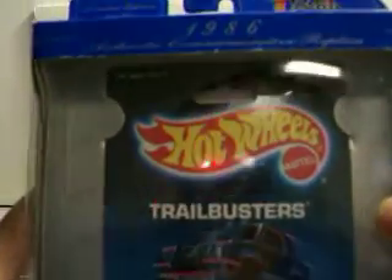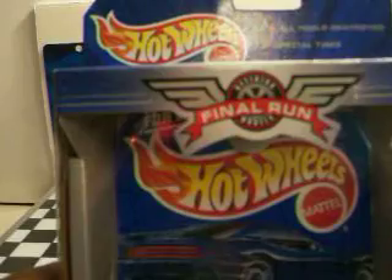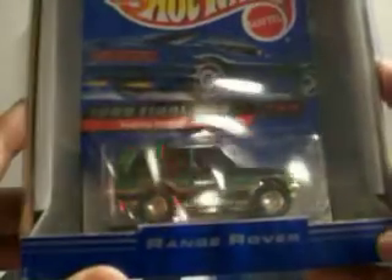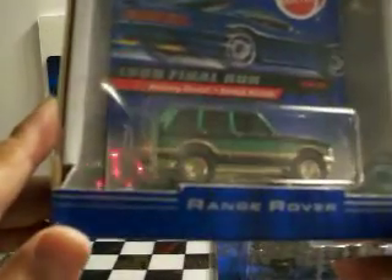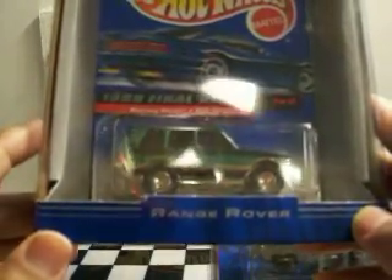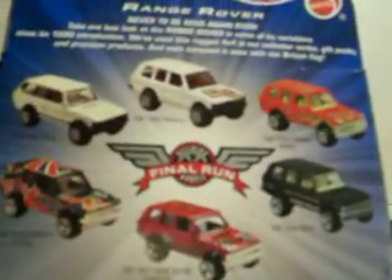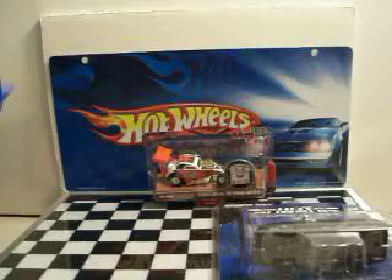Again, 1986 Hot Wheels 30th year anniversary. And I found this one to go with it — Final Run, last production run. The card is mint, package on the outside not too bad. Range Rover, real rubber tires, good little knobbies there. Really nice car. This guy took care of his stuff — neither one of these have been opened. He didn't have the whole series; I would have liked to get them all. I have a bunch of Final Runs I'd like to show you one day.